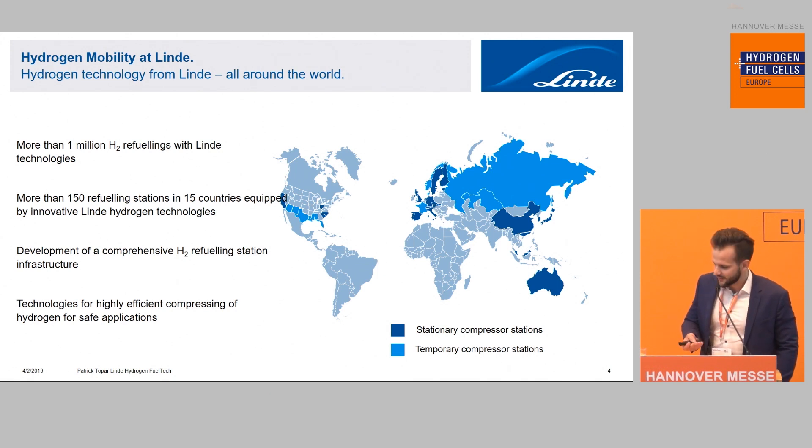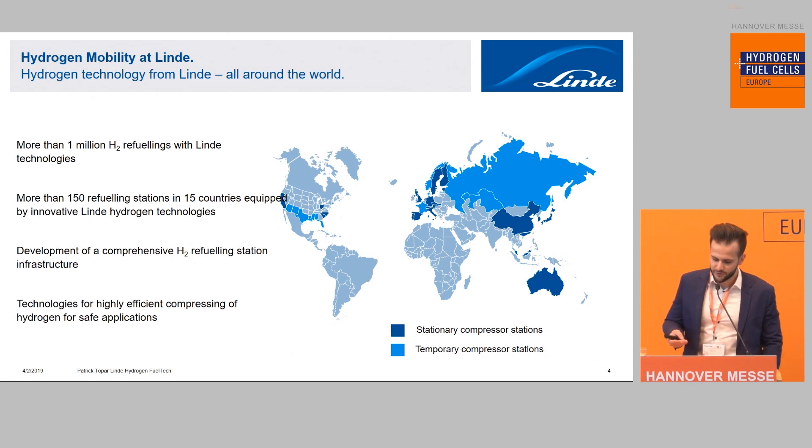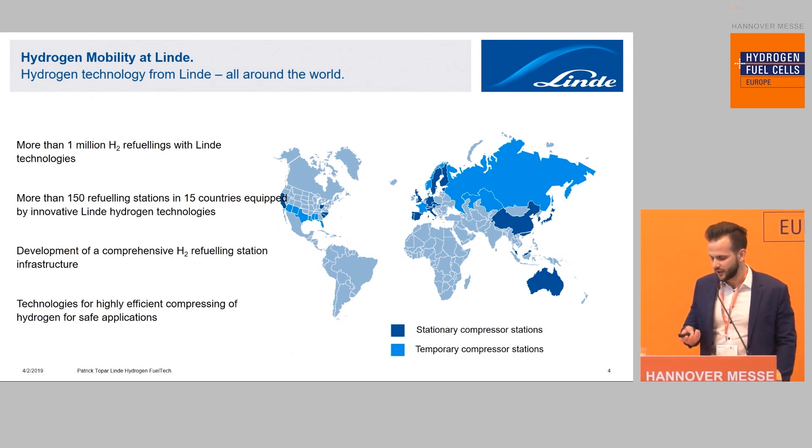As you can see on the world map, Linde technology is installed worldwide — starting from California, across Europe, to Korea and Japan. We have installed more than 150 refueling stations in 15 countries, with more than one million total refuelings worldwide. Linde has very proven and reliable solutions, from small-scale to very large-scale applications.